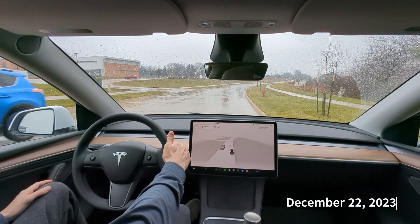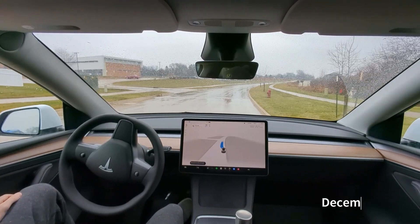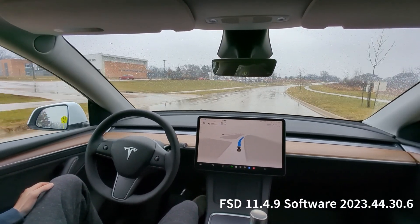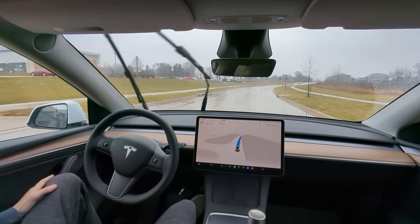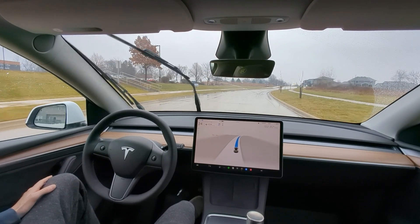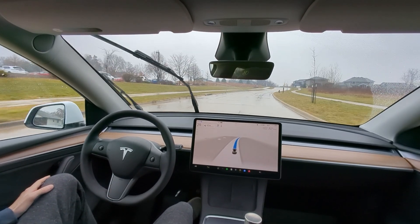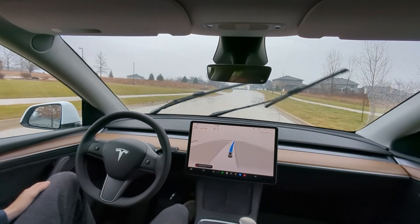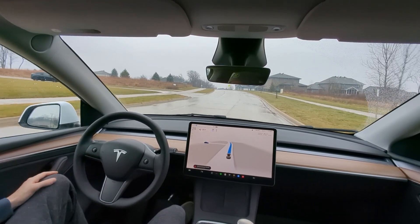Alright, so we got the new update. Perfect day for it — it's a little bit rainy, and so we get to see how these automatic wipers work. I understand now you can turn off the wipers. Pretty good start — they actually cleared the window. Nice. Now let's see if they stop when it's unneeded. Full self-driving may be degraded — poor weather detected.